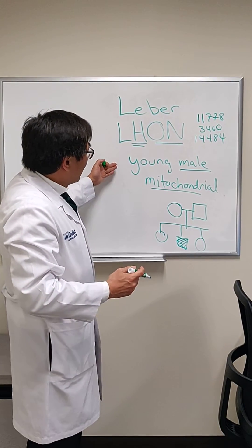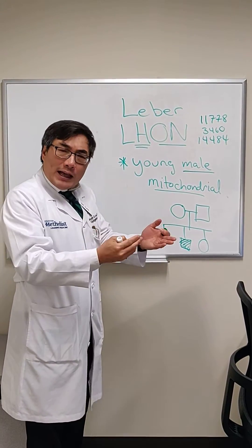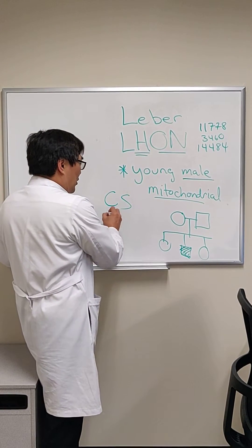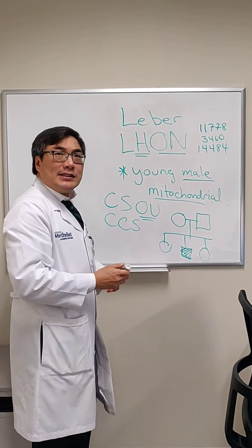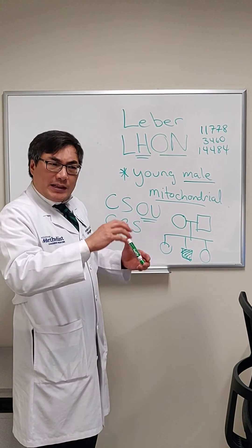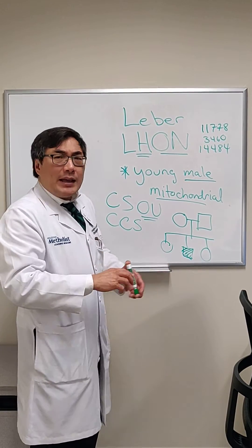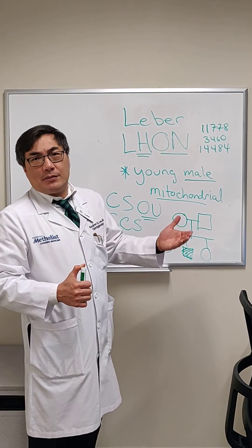It typically presents in a young male, and the complaint is going to be acute unilateral — but then bilateral, either sequential or simultaneous — visual loss with a central scotoma or a cecocentral scotoma. Initially, the disc may look a little hyperemic with pseudoedema, but if you do a fluorescein angiogram, it doesn't leak. Over time, optic atrophy develops along with loss of the papillomacular bundle.